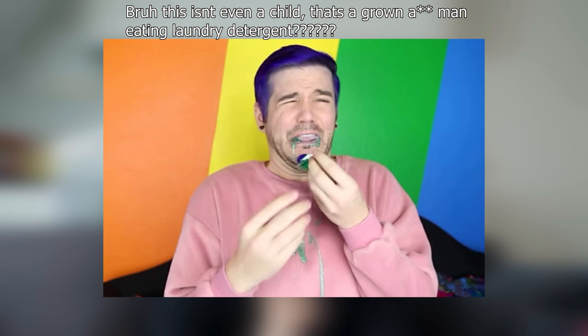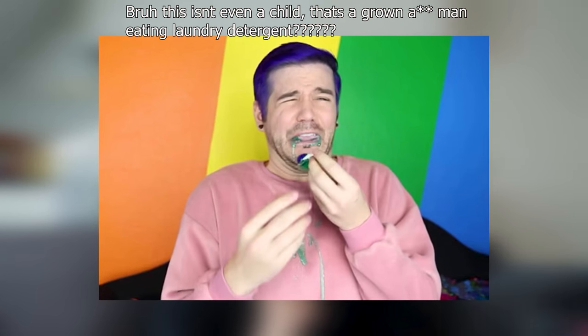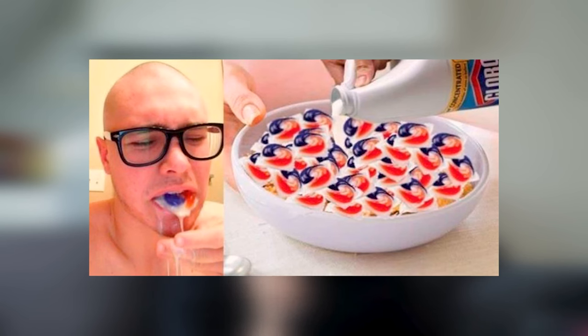Even after those changes, people would then do a challenge where they would try to eat the Tide Pod anyway, and they would gag and gurgle because it tasted so bad that they would start throwing up. Some teens even tried to cook the Tide Pod before eating it.